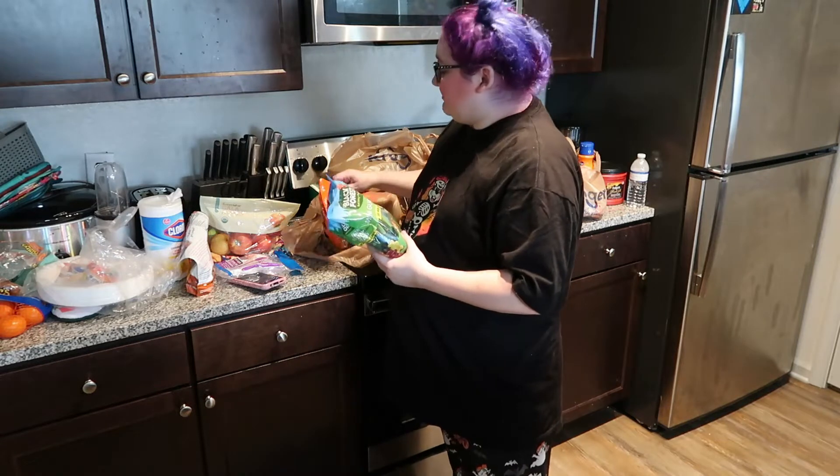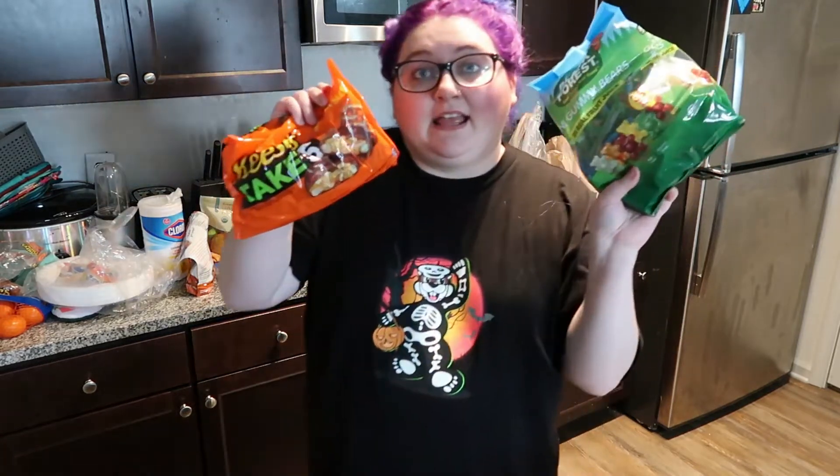I want to show you the two most important things first: candy — Halloween candy. We got the Reese's Take 5 and we got the Black Forest gummy bears. These are the best gummy bears you can get. You better snatch them up while you can because they go quick.